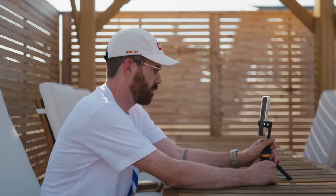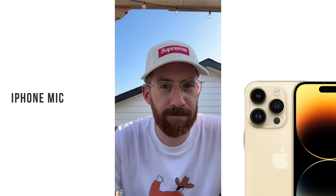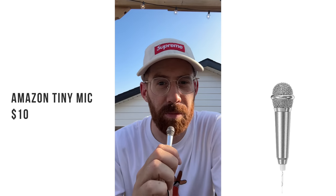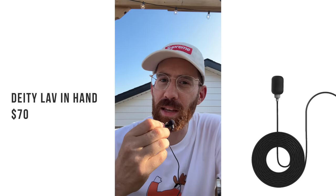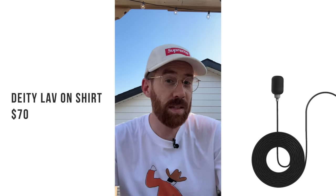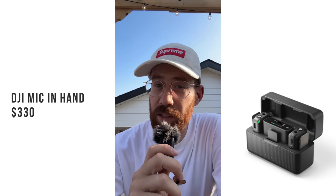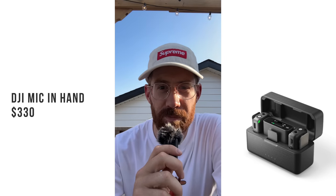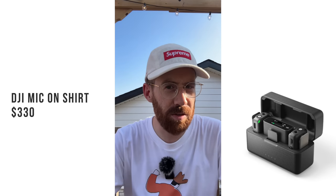Here are the selfie-distance audio samples: the internal iPhone mic, the tiny Amazon mic, the Apple earbuds mic, a wired lav mic held in hand, a wired lav mic clipped to the shirt, the wireless DJI mic held in hand, the Rode shotgun mic, and the wireless mic clipped to the shirt.